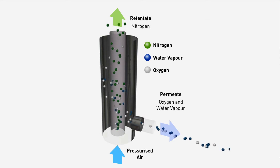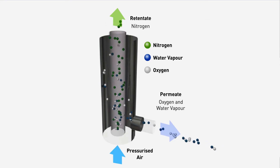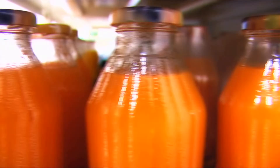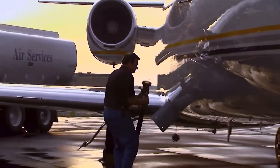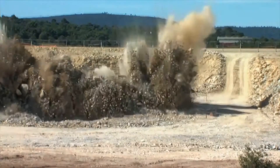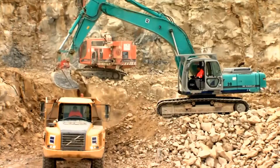Nitrogen is used extensively in food and beverage packaging to extend shelf life. In aerospace, nitrogen is used for fuel tank inerting to reduce flammability in military and commercial aircraft. In mining, nitrogen is used for inerting to prevent coal mine fires and explosions.